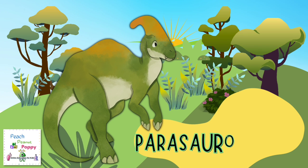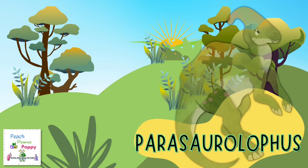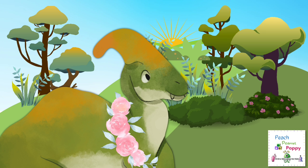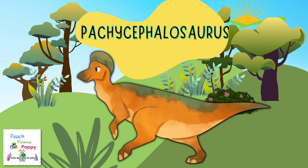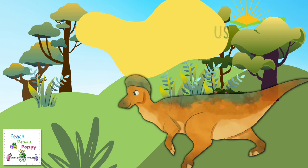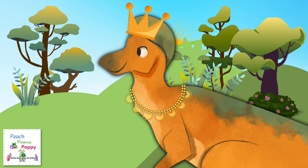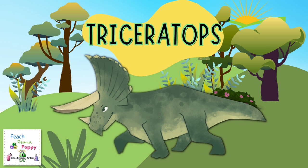Now let's see which dinosaur is this one. This herbivore dinosaur is called Parasaurolophus. I can see another dinosaur here called Pachycephalosaurus. Here is another herbivore dinosaur called Triceratops.